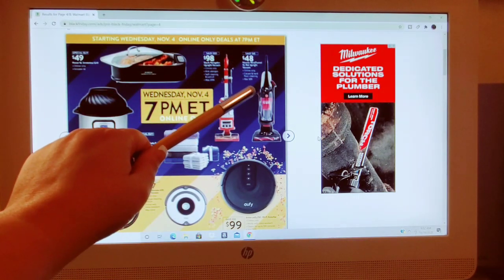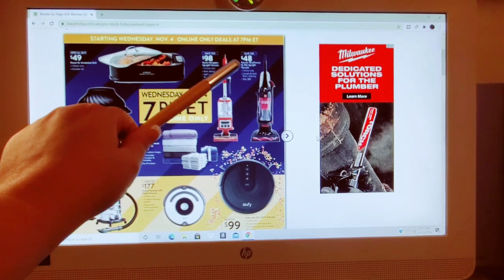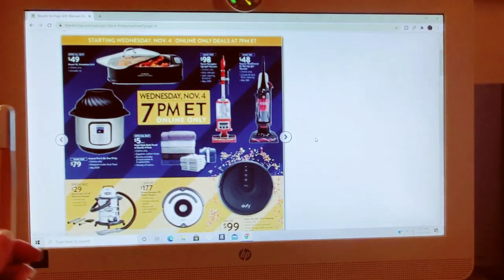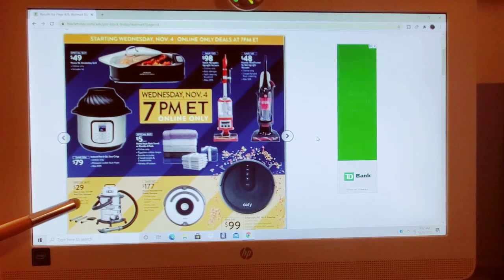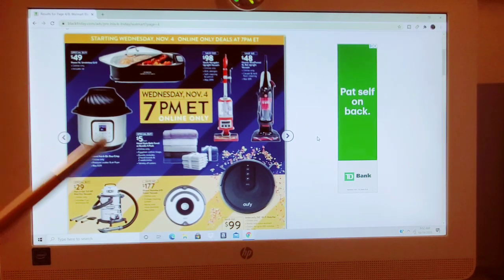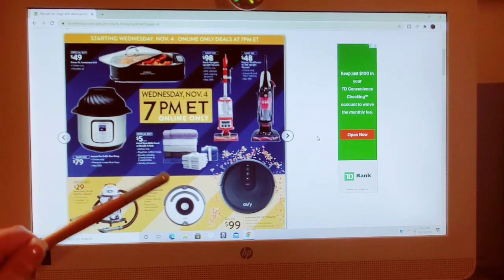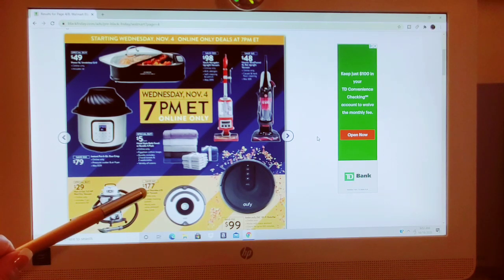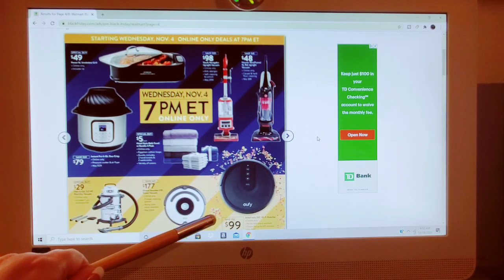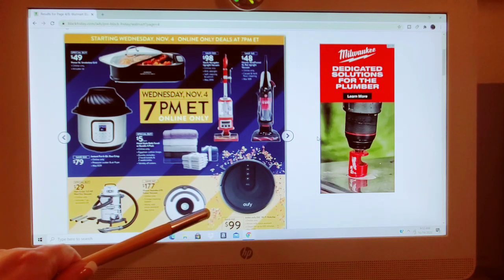This is the Hoover Wind Tunnel Pet Upright Vacuum, online-only, carpet and hardwood floor cleaning. It was $89 down to $48 — saving $41. Down in the left-hand corner they have $29 for the Hart 6-Gallon 5.0 HP Wet Dry Vacuum, includes a seven-piece accessory set, no savings amount listed — just a special buy. Then the iRobot Roomba Vacuum, three-stage cleaning system, works with voice assistant, was $244, down to $177. And the Wi-Fi RoboVac by Anker, cleans up to 100 minutes, was $149, down to $99.